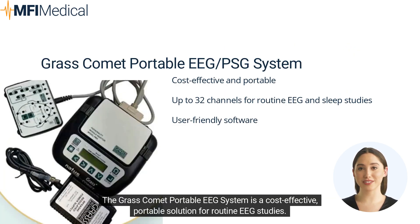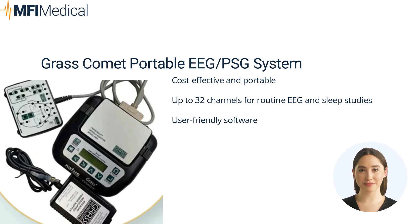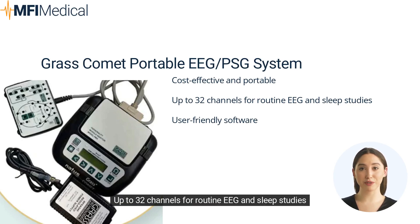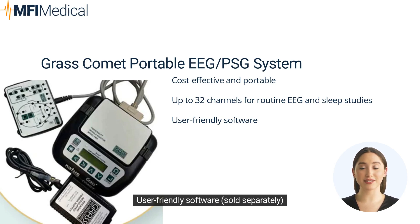The Grass Comet Portable EEG System is a cost-effective, portable solution for routine EEG studies. It offers up to 32 channels, user-friendly software, and a compact design for easy transportation. Pros: cost-effective and portable, up to 32 channels for routine EEG and sleep studies, user-friendly software. Cons: it may not be suitable for specialized EEG studies.